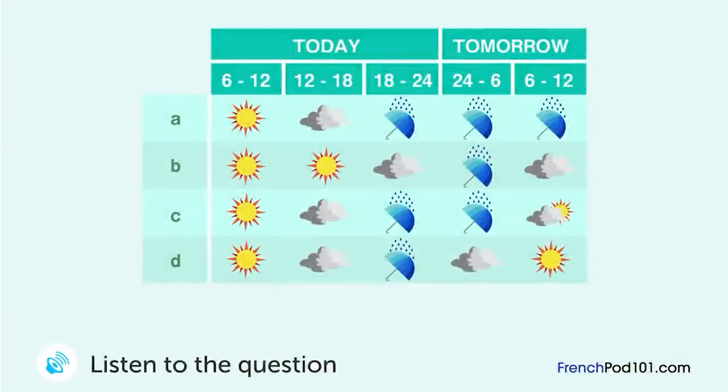Vous écoutez les prévisions météo. Quelles sont les prévisions ? Nous aurons beau temps toute la matinée. Dans l'après-midi, les nuages se montreront et il pleuvra dans la soirée. La pluie sera présente toute la nuit jusqu'à demain matin très tôt, jusqu'au lever du soleil.